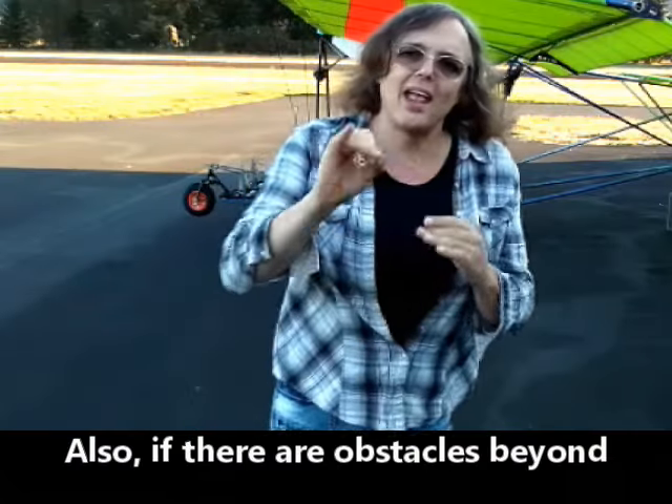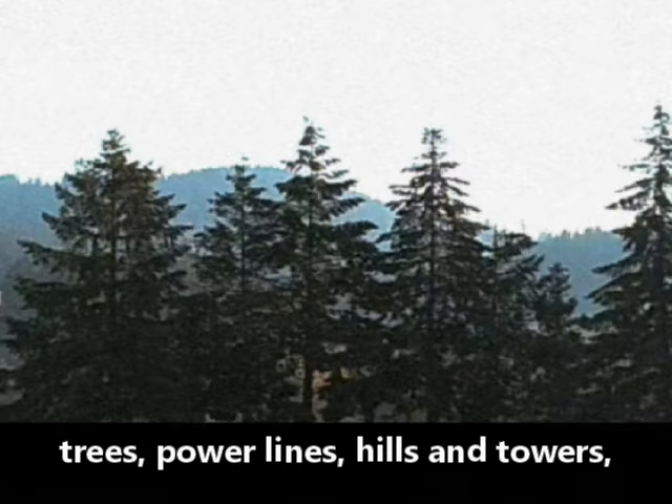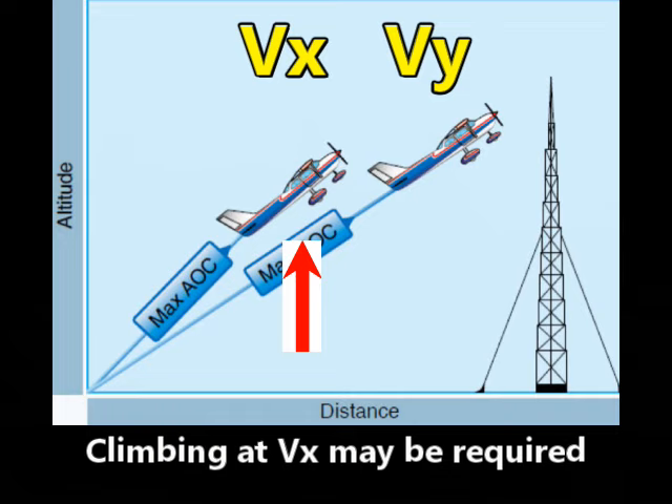I'm climbing at VX. Also, if there are obstacles beyond your runway threshold, such as trees, power lines, hills, and towers, climbing at VX may be required to safely clear those obstacles.